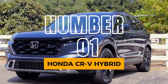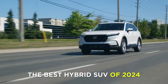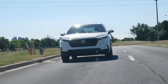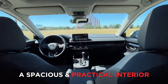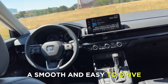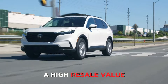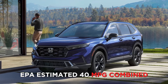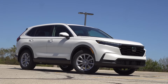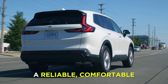Number 1: Honda CR-V Hybrid. And finally, at number 1, we have the Honda CR-V Hybrid, the best hybrid SUV of 2024. The CR-V Hybrid is a fantastic vehicle, with a smooth and efficient engine, a spacious and practical interior, and a smooth and easy-to-drive demeanor. The CR-V Hybrid also offers great value, with a low starting price and a high resale value. The CR-V Hybrid delivers impressive fuel economy, with an EPA-estimated 40 mpg combined. It is the ultimate hybrid SUV for anyone looking for a reliable, comfortable, and economical vehicle.